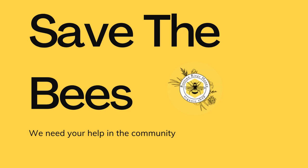Why host a hive? Support bee population. Bees play a crucial role in pollinating plants, which is essential for food production and maintaining biodiversity. By hosting a hive, you provide a safe habitat for bees to thrive.